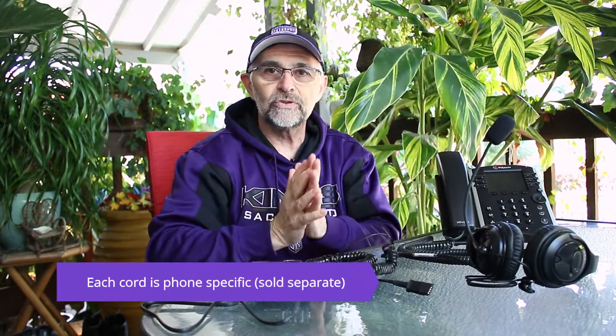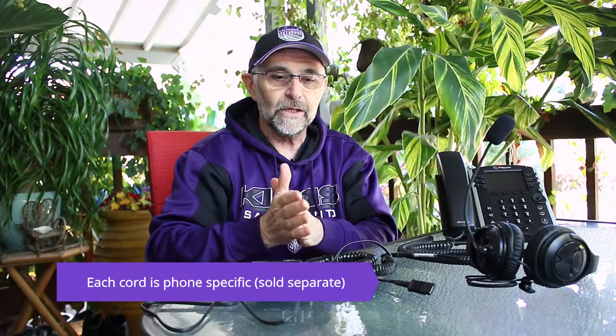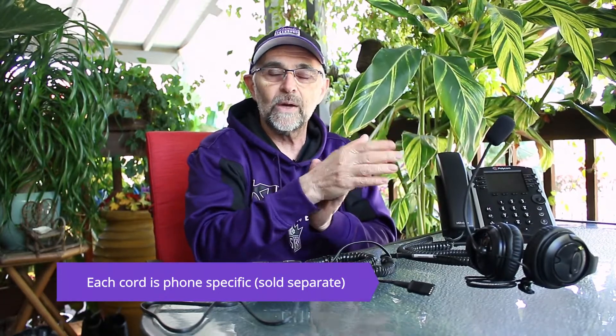You'll notice it has a cord here, and on the end of the cord is this item called a quick disconnect. The reason they call it a quick disconnect is because it works in tandem with a coil cord that also has one of those connections. So what you do is you plug them together like so, and at some point during your day, if you want to get up and step away from your desk, all you have to do is pull and they separate — you stay on the call, but it allows you to walk away while the call is on hold.